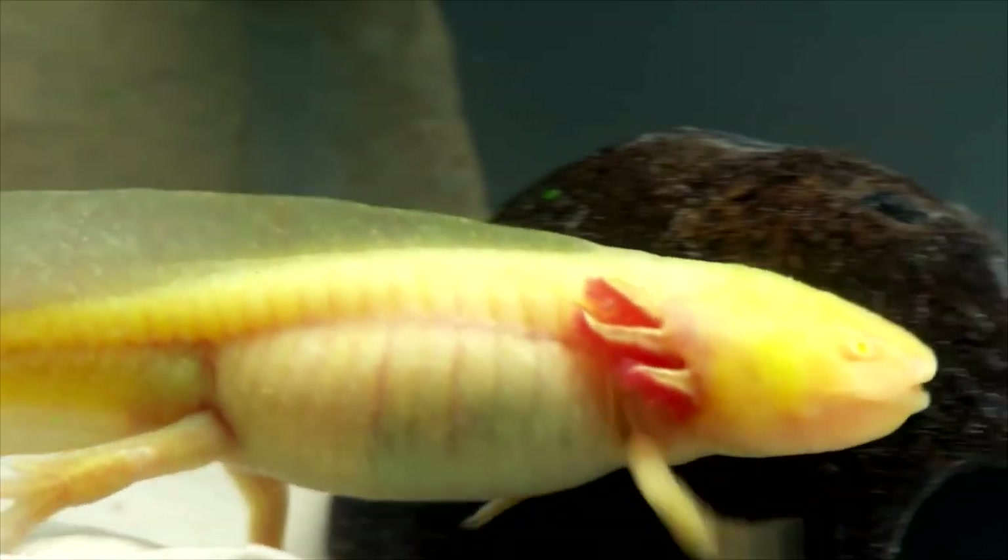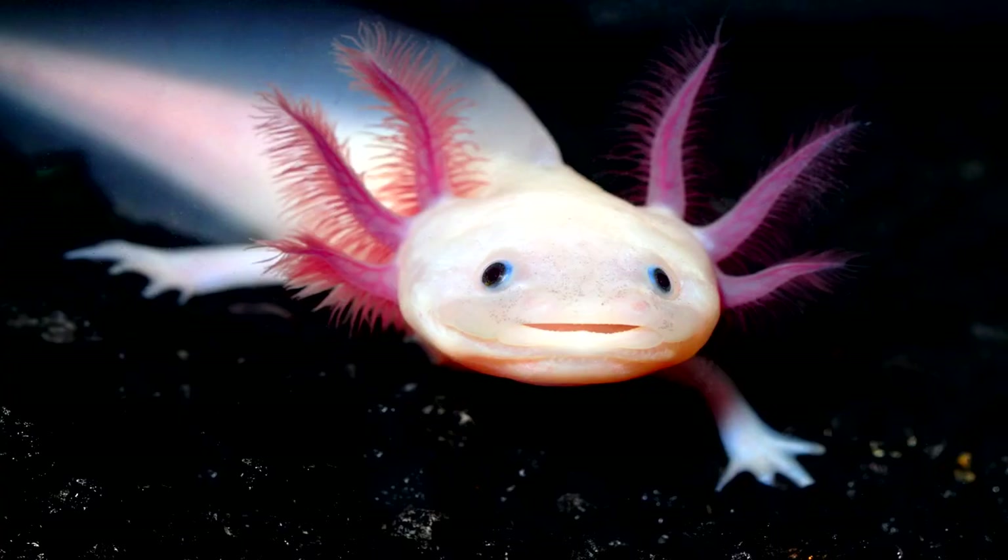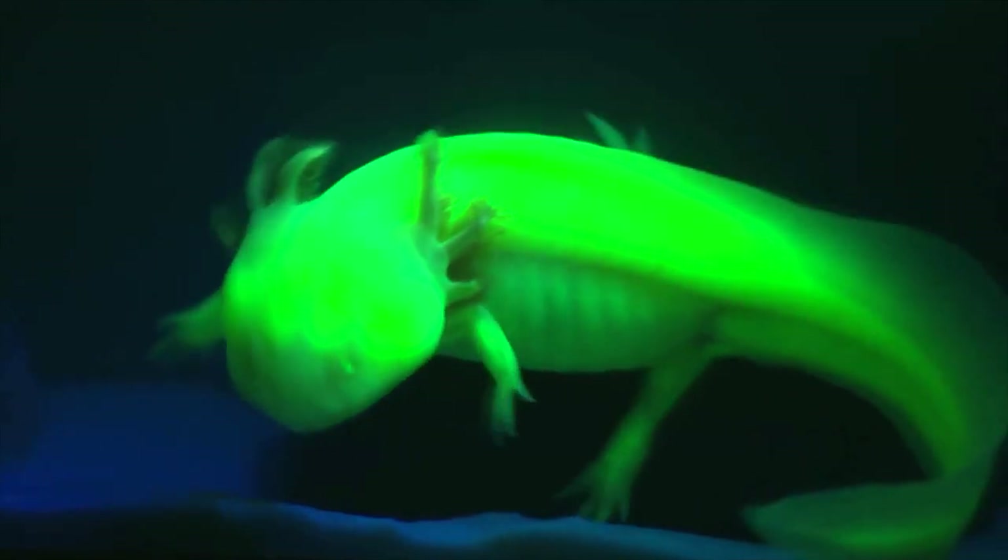They can regenerate limbs very readily and effectively. But not only that — they can also regenerate parts of their brain, parts of their spine, and their eyes as well. Just a general understanding of how their bodies work can open up a lot of insight into how potentially similar things could be carried out in the future, if we're achieving similar results in humans.